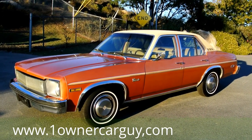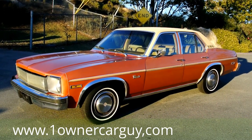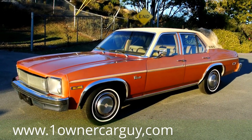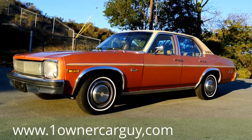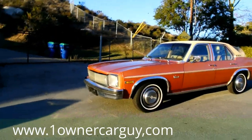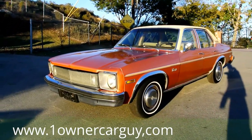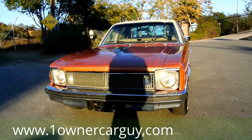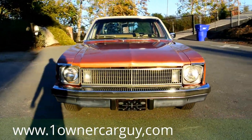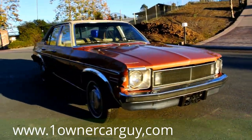OneOwnerCarGuy, OneOwnerCarGuy.com. What I've got here for you today is one that I've been waiting to get up for quite a while. This is an absolutely beautiful 1977 Chevrolet Nova — basically, Chevrolet Concours. You're going to get my shadow in this review just because that's the way it's going to go here so I don't get ran over. This is a beautiful car.